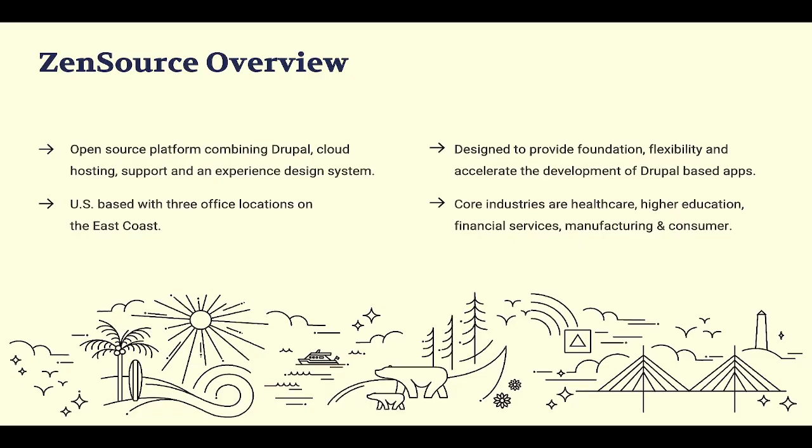A little bit about us. We are an open source platform combining Drupal hosting, Drupal support, and an experience design system. We're geared to partner with agencies and help clients provide a Drupal foundation infrastructure and accelerate their web development. We're based on the East Coast with three offices up and down the East Coast of the US, and work across a lot of different verticals — healthcare, education, financial manufacturing, et cetera.